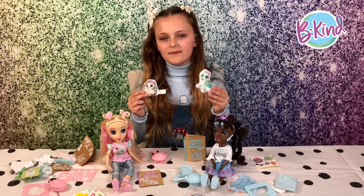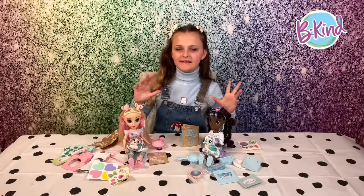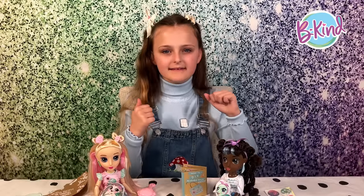Brianna comes with a hedgehog and Coral comes with a cute little turtle. I am so excited to get to doing these amazing crafts, so let's do one of them now and make a kindness board. Let's get crafting!